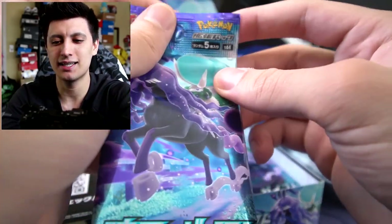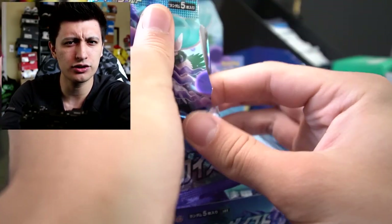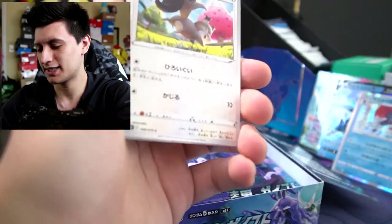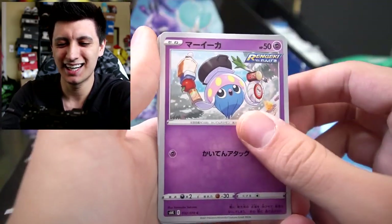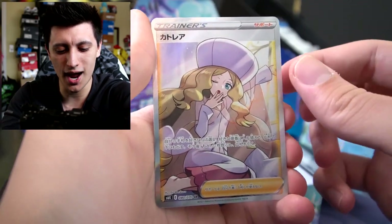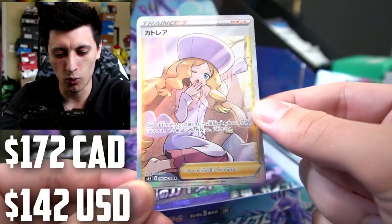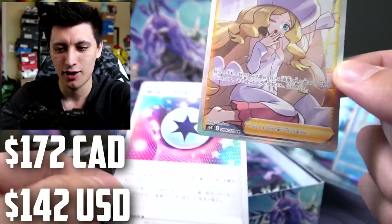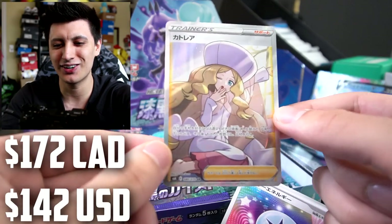Next pack! I forget what the chase cards are right now for this set, but I'm pretty sure they have a really cool alternate art Celebi and some other really cool stuff. We have a little Nidoran, Ladybug. Oh wow — we got one of the chase card full arts! One of the waifu full arts right here — waifu has been pulled! Wow, let's go!